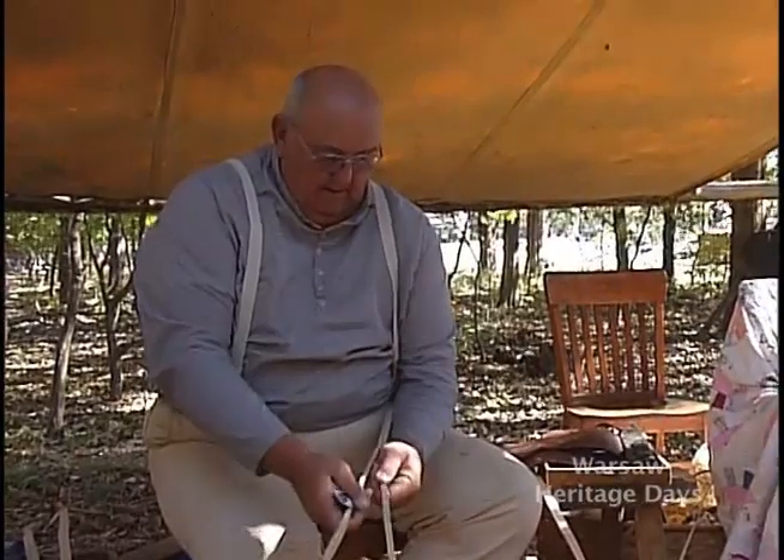This cabin complex back here is named the Elmore Complex after Ed Elmore, who started Heritage Days in 1981. He passed away of a heart attack in 1988. Everybody enjoyed it so much they decided to keep it going — everybody pooled together and it just started a tradition that's been going ever since.